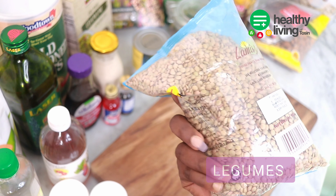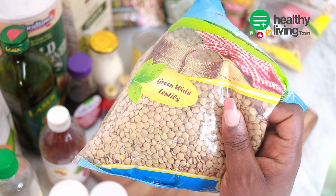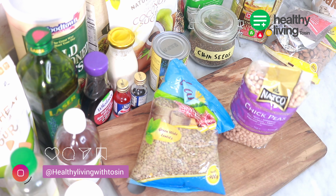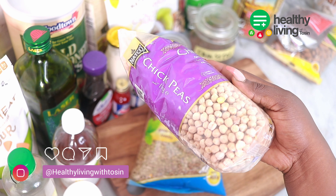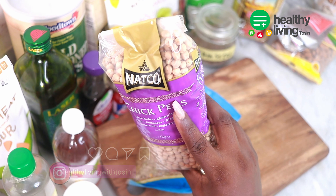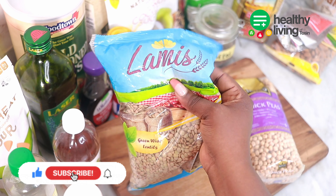Legumes are one of the key ingredients you need in your kitchen. Lentils are smaller whereas beans are larger or kidney-shaped. Other legumes you can have in your pantry are kidney beans, black beans, soybeans, peanuts, pinto beans, lentils, chickpeas, and more. Some of the benefits are they are excellent in fiber, good in protein, vitamins and minerals, low in fats, and a good protein choice for vegans and vegetarians.